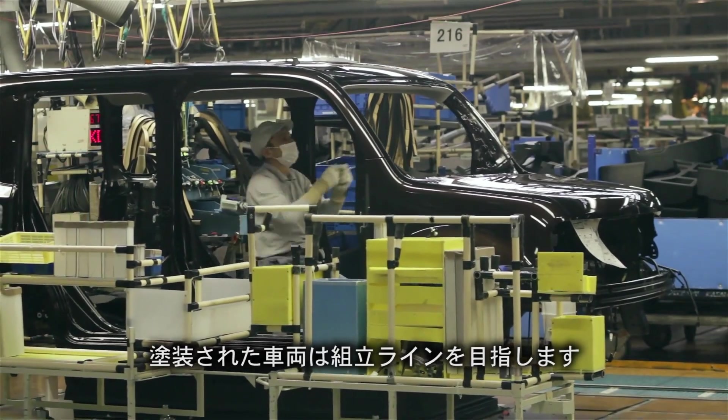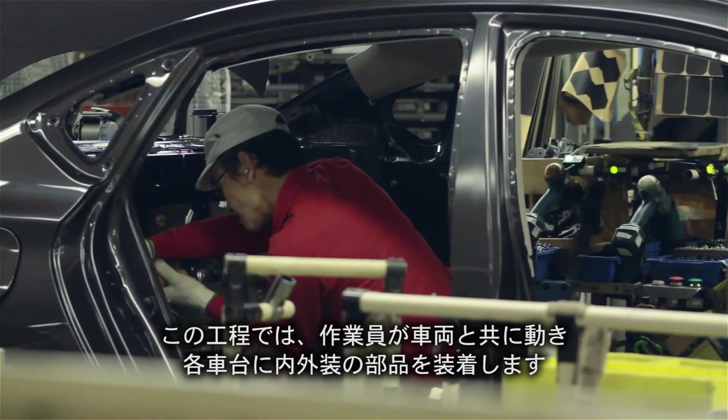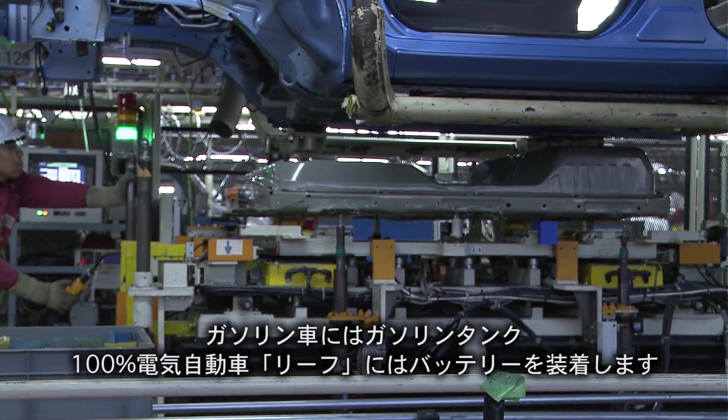At the chassis line, the workers move with the car, fitting each frame with the final components. Gas-powered vehicles take gas tanks; the 100% electric Leaf takes batteries.